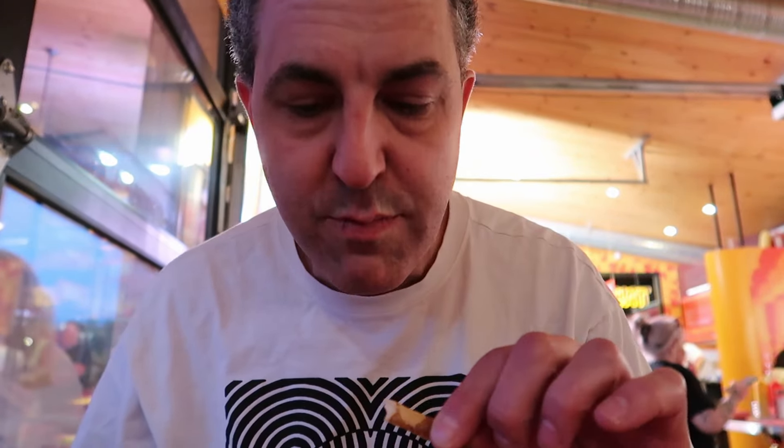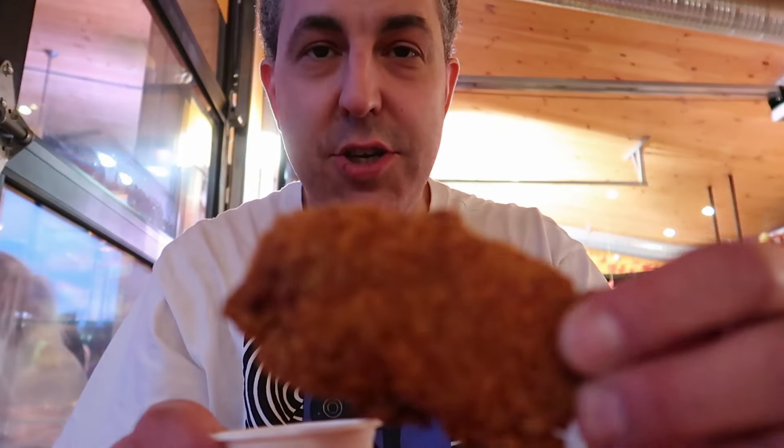That is really good — it has sort of a nacho cheese taste to it. If you like that sort of thing, I think you'd really enjoy this. Let's give these Cheez-It fries a try. That's good — it's not an overwhelming cheese flavor, kind of a subtle cheesy taste to them.